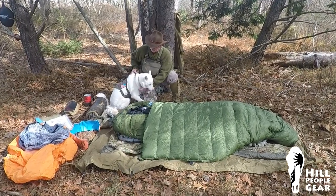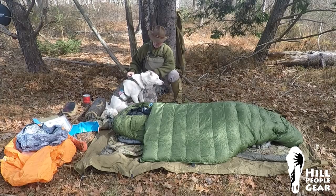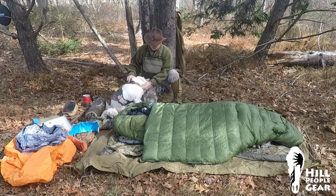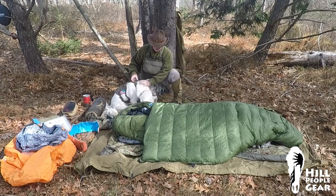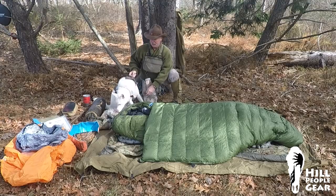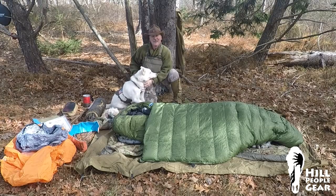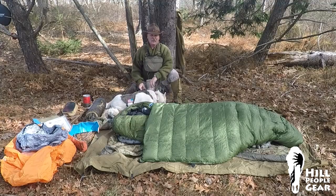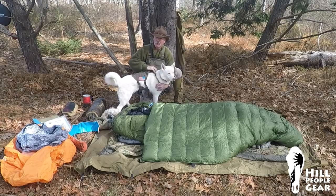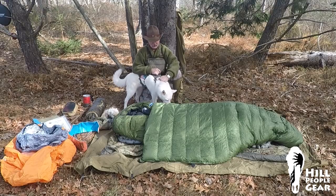Dogs like Takani here, my Siberian Husky pup, are kind of uniquely outfitted for handling cold weather. She's got this double layer of fur to help ward off cold and precipitation, and even some fur in between the pads of her feet. We humans don't have all that going for us — we're kind of fragile. We got the extra brain cells and the opposable thumbs, but we gave up the ability to handle extremes of weather as well as a dog like Takani.